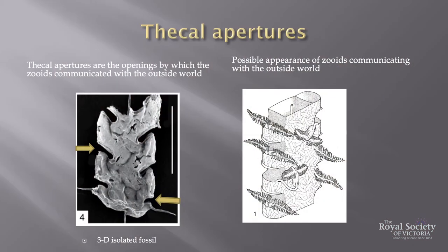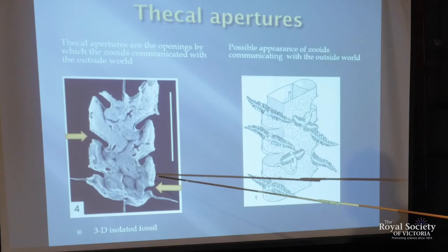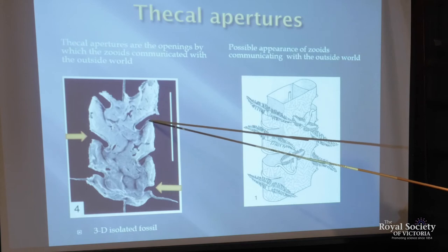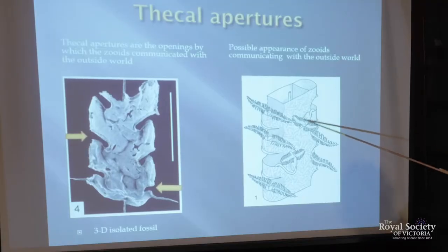This slide shows a biserial graptolite, meaning two stipes joined together and growing upwards. The little holes on the side are called the apertures. These structures are the theki, and the slits in between are cecal apertures, which is where the zooids were able to protrude and send out their feeding apparatus.